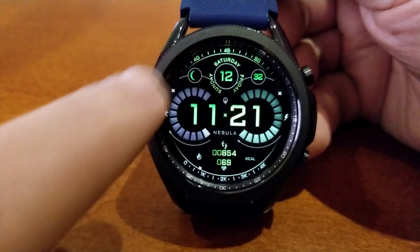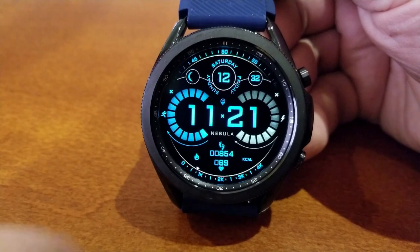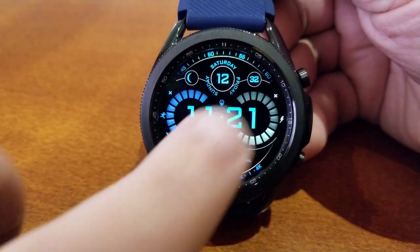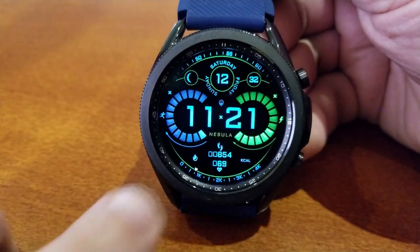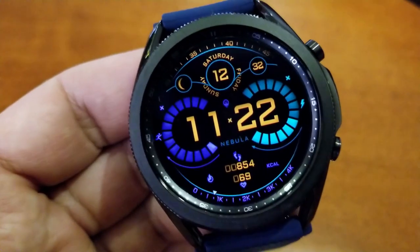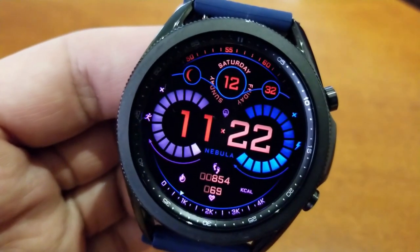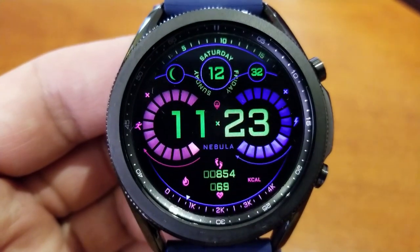You have three different areas you can customize on this face. You can change those interactive gauges independently on the left and right hand sides, and you can also switch up the color scheme of the digital time right in the center. Some of these accents stand out on the text, the digital readouts, as well as the frames around your features.